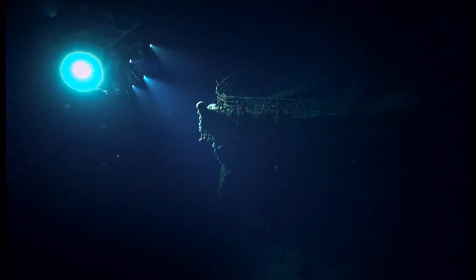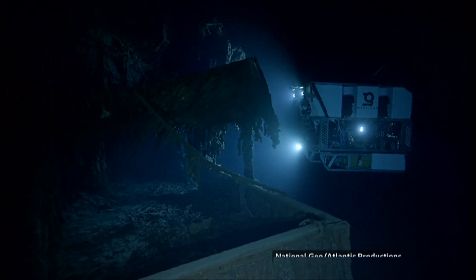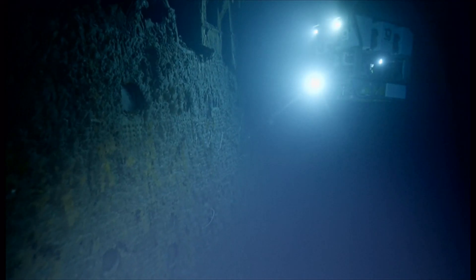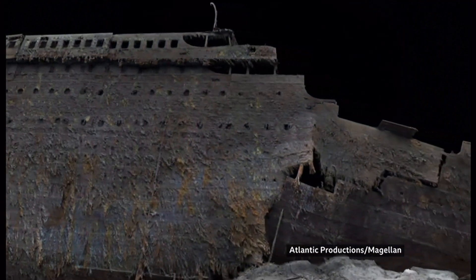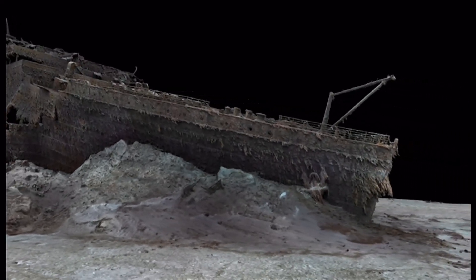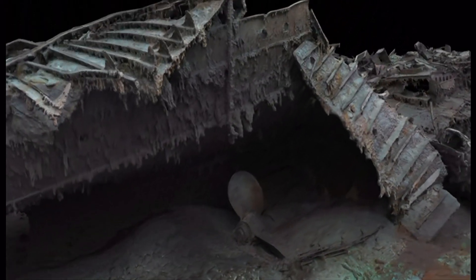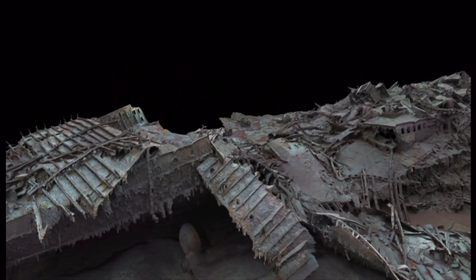Our science editor Rebecca Morrell has more. In the depths of the Atlantic lies the wreck of the Titanic, where 1,500 people lost their lives. But more than a century after the ship sank, new technology is shedding light on what happened on that fateful night. A digital scan created from more than 700,000 underwater images now shows us the complete wreck — the immense bow lying upright on the seafloor, almost as if it was continuing its voyage. But 600 metres away is the stern, a heap of mangled metal, revealing the violence as the ship was ripped in two.